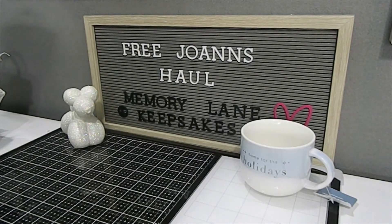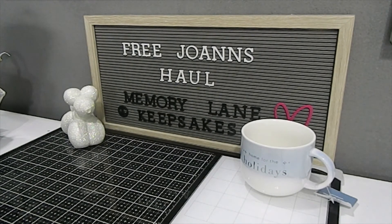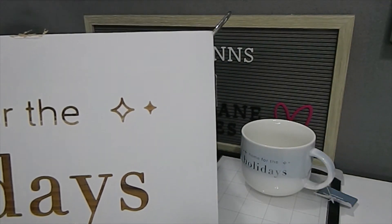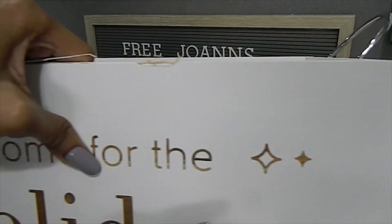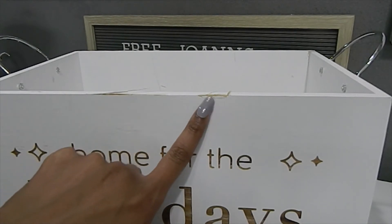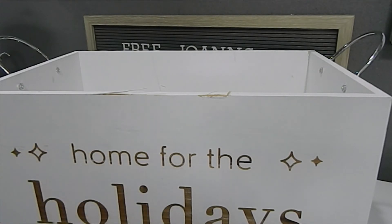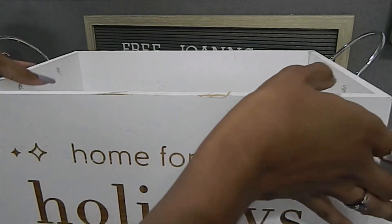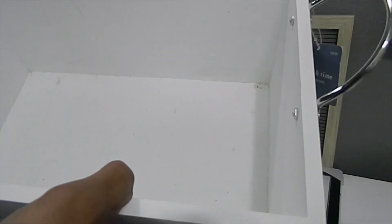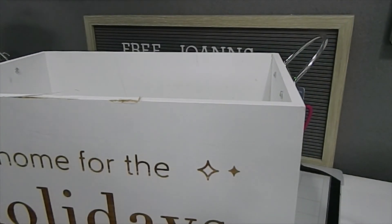Last but not least, the final item that Elise found and offered to me — since I use a lot of crates, I definitely said yes. This crate was $59.99 and says 'Home for the Holidays' etched out into the wood. The wood is slightly lifted in one spot but that's an easy fix — I'll just sand it down and add some paint. What I love is that this beautiful crate has metal handles on the sides, and it's pretty deep on the inside. This was my last find of the day and all of these items were free from Joann's.